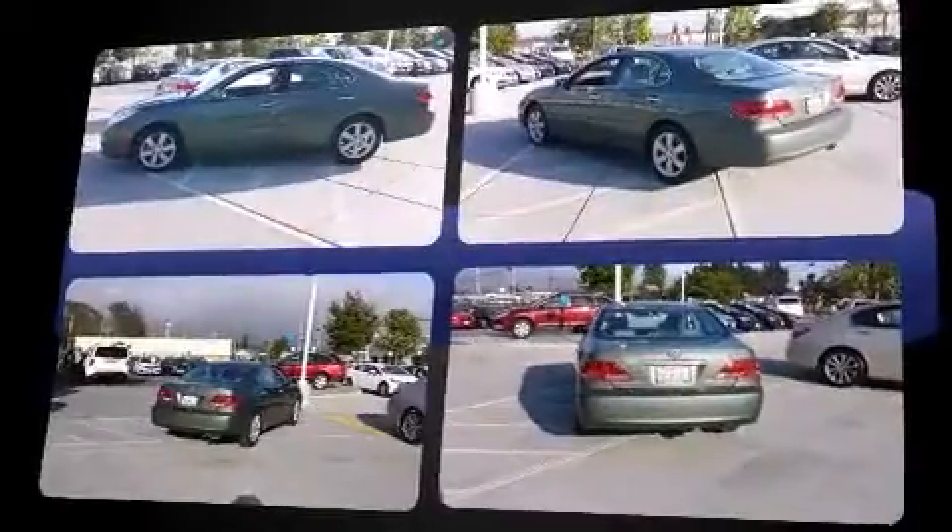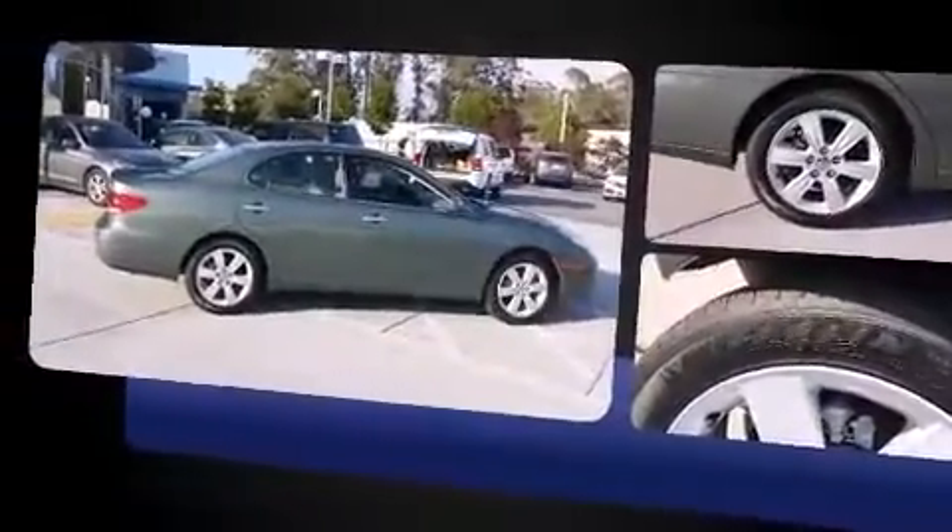It includes power seats, adjustable headrests in all seating positions, automatic dimming door mirrors, automatic temperature control, and remote keyless entry.